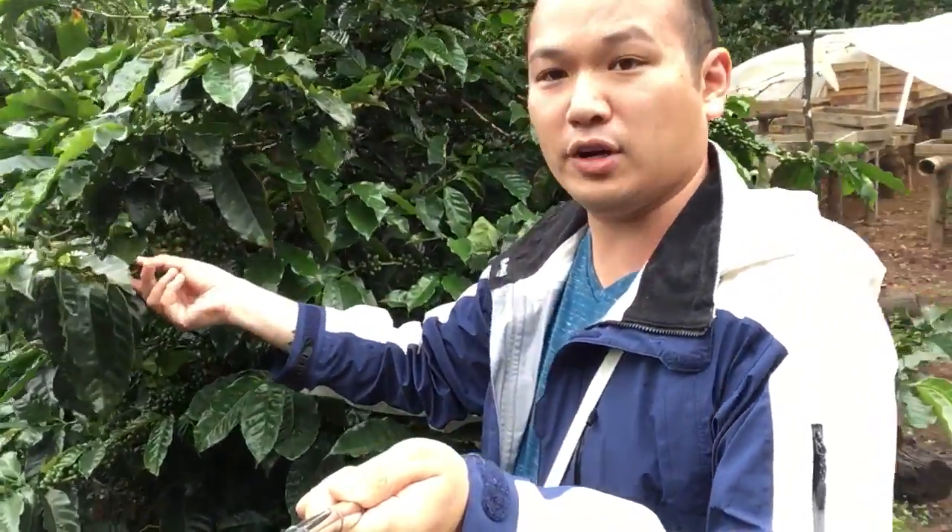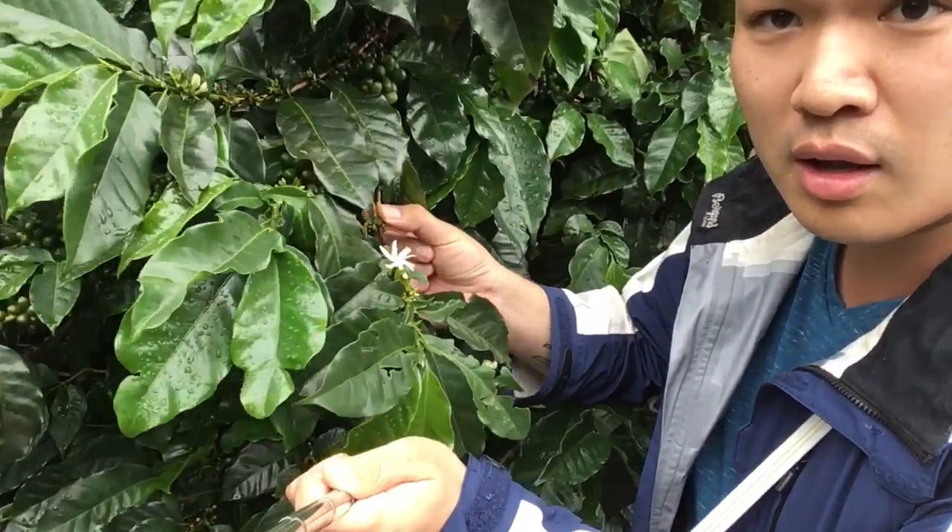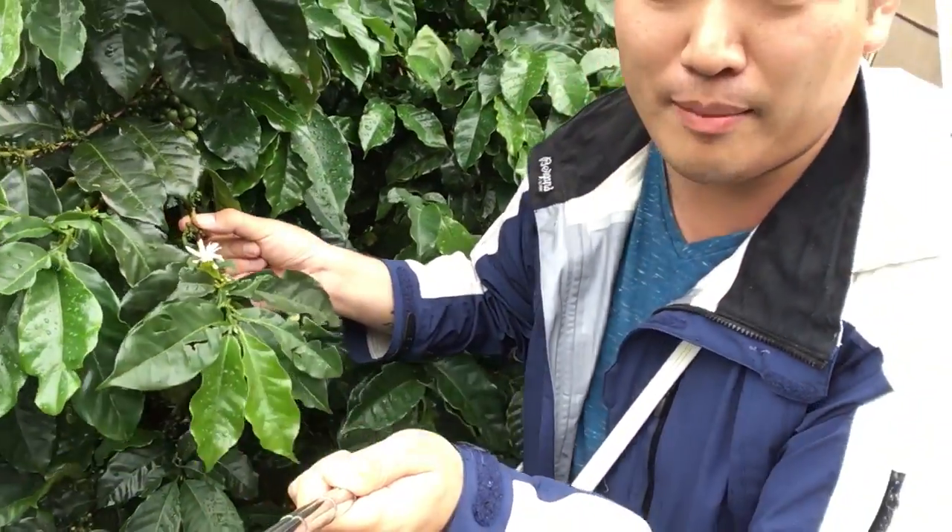It's also blooming. The flower comes before the bean, right? Yes.